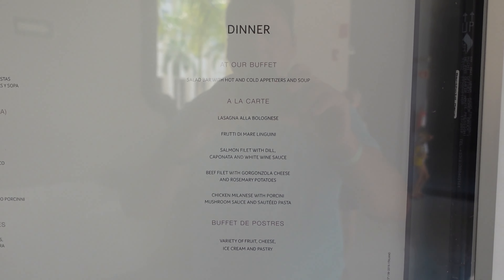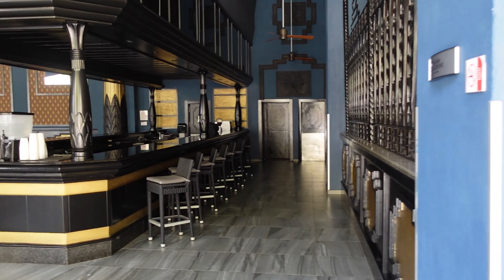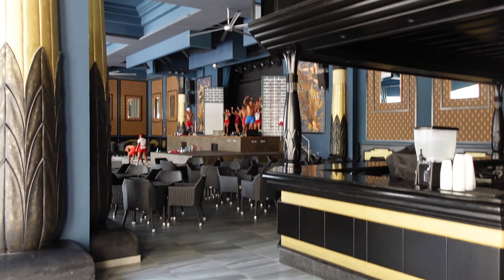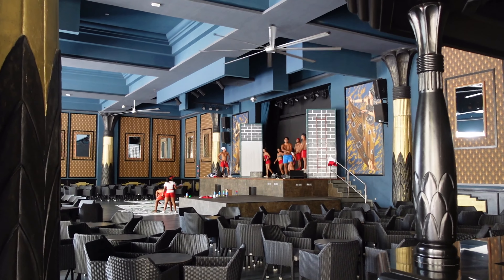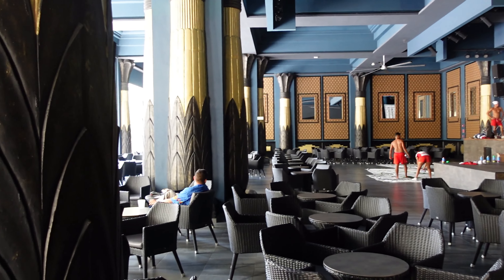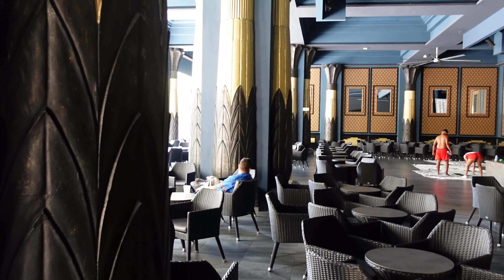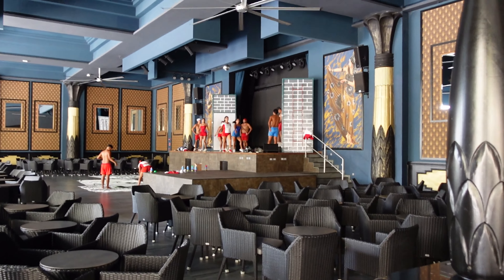Right next to it was Augusto, which is their Italian restaurant. There was a buffet in the Italian for appetizers, and then dinner was à la carte as well as dessert. This is the main bar in the theater — we were lucky enough to see them practicing for the evening show, and a lot of work goes into those shows.